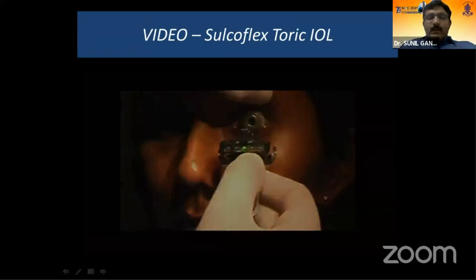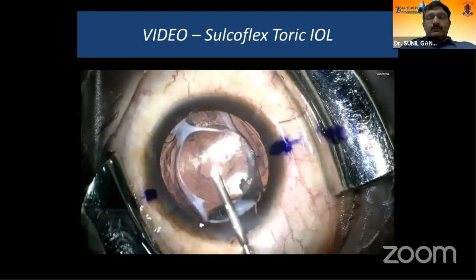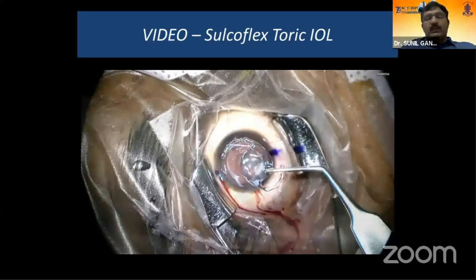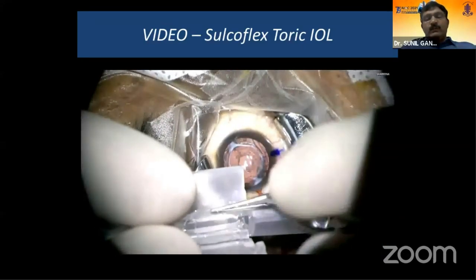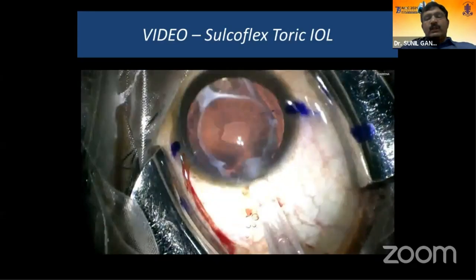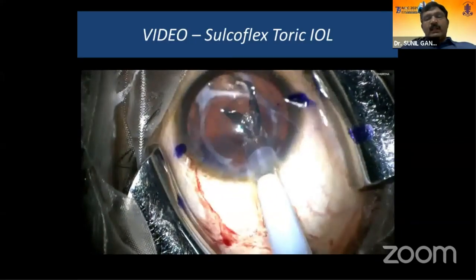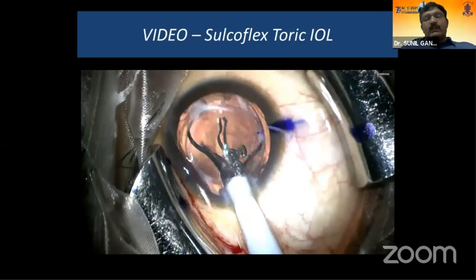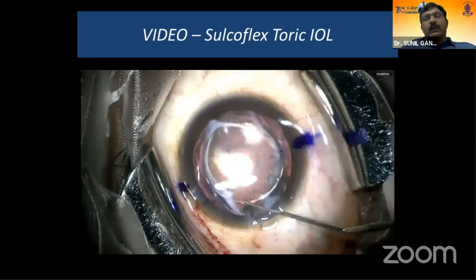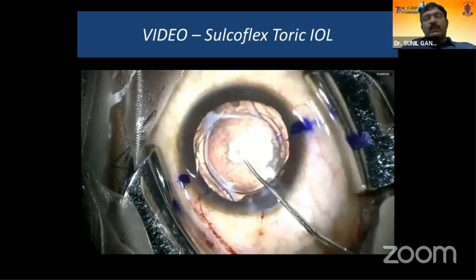A video shows a sulcoflex procedure: the loading of the lens is similar to any foldable IOL. Once loaded, inject into a clear corneal incision into the sulcus. Make sure the primary IOL is well centered, then rotate the sulcoflex IOL into the required axis as indicated by the nomogram. Remove the viscoelastic; intraoperative pilocarpine may be used to constrict the pupil if needed, though usually it is not required because there is a clear space between the primary IOL and the sulcoflex IOL. The lens is well-centered and axis can be confirmed.